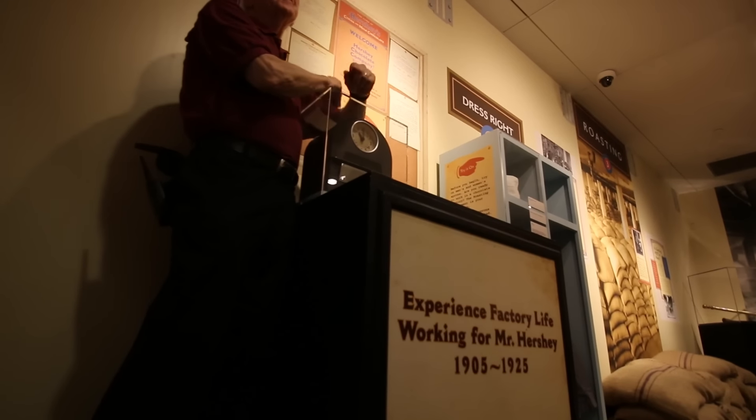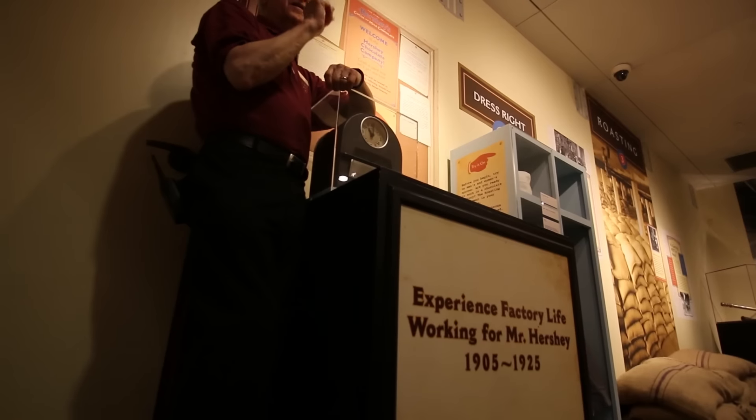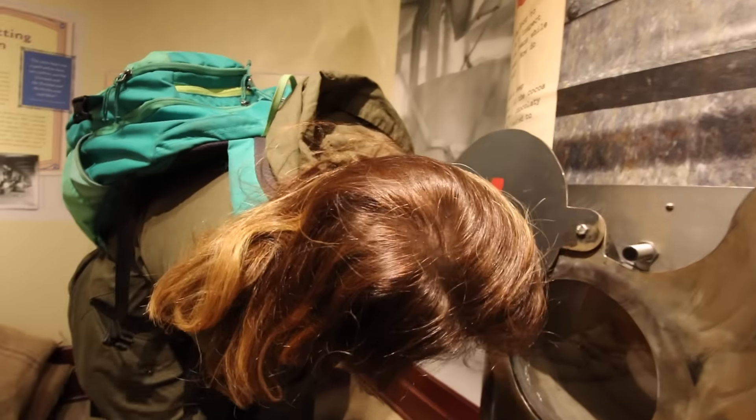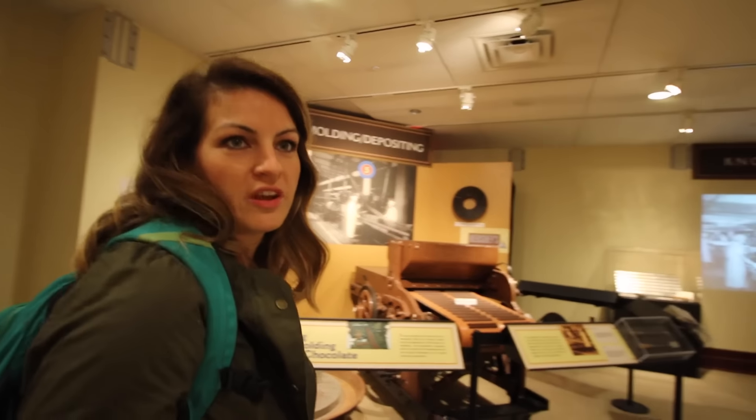There was a note here that Mr. Hershey — sometimes the president — stood by the clock and wrote down the names of people who were late. He didn't like anybody being late for their shift. Are we late?